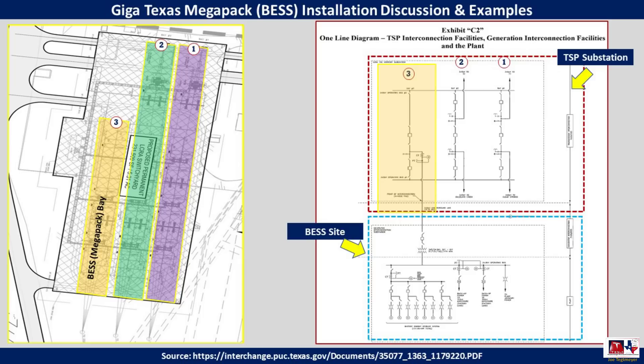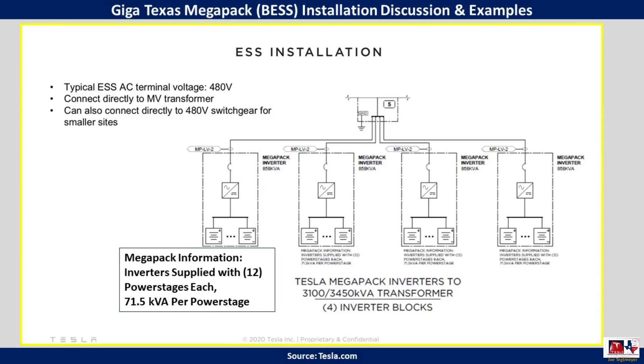How a Megapack is generally organized is what I'm showing with this image, derived directly from the Tesla.com site where they talk about typical Megapack installations done up to this point. I believe it's representative of what we'll see here at GigaTexas. The typical AC terminal voltage is 480 volts. Inverters are supplied with 12 power stages for each Megapack, at about 71.5 kilowatts per power stage. I would expect to see the Megapack site generally organized in this manner as construction continues.